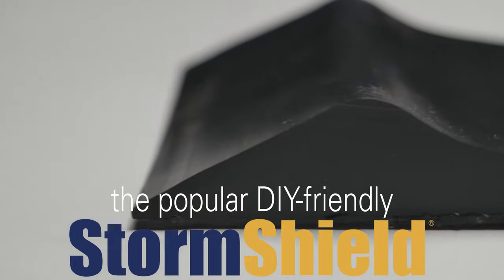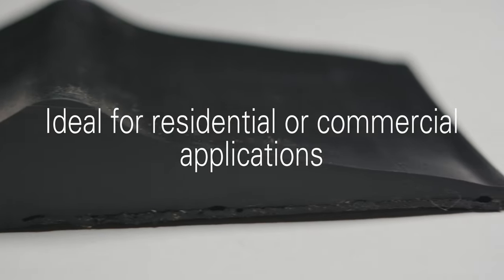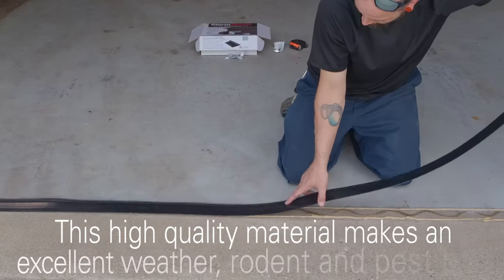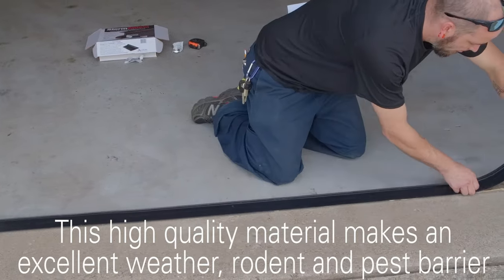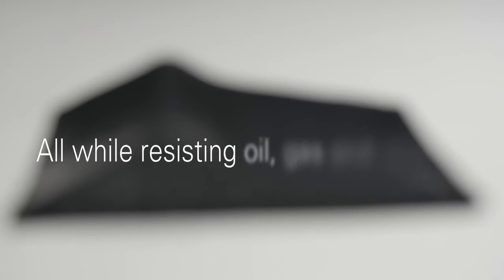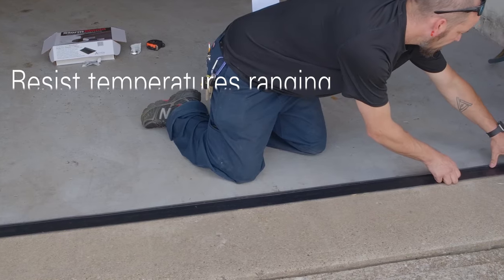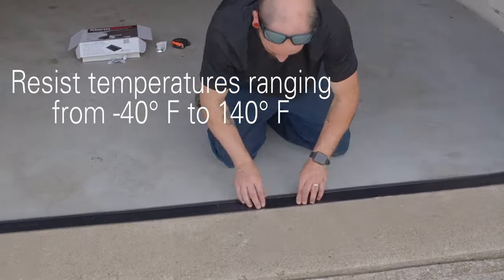Our popular Storm Shield is great for residential or commercial applications. It's made from a durable PVC, which makes an excellent weather, rodent, and pest barrier, all while resisting chemical substances like oil and gas that might spill in a garage. It will also stand up to extreme temperatures that any climate can throw at it.